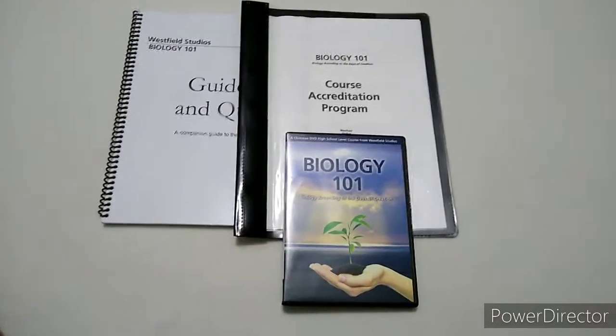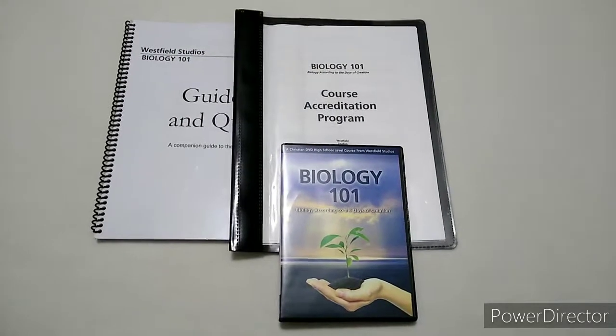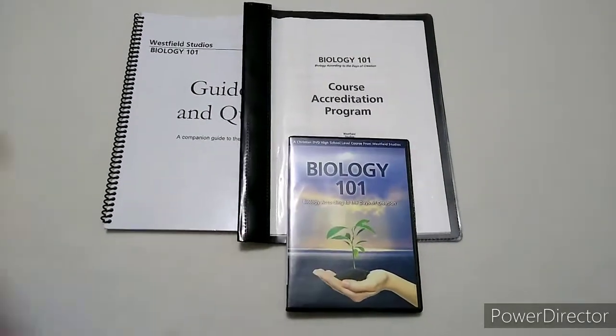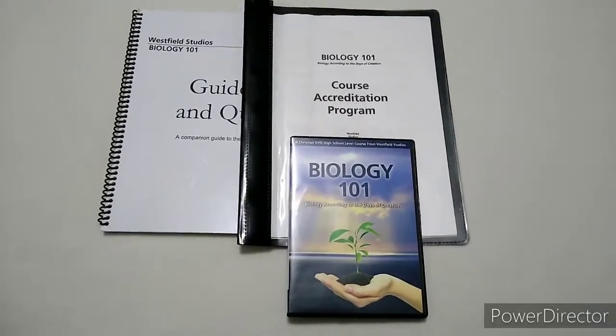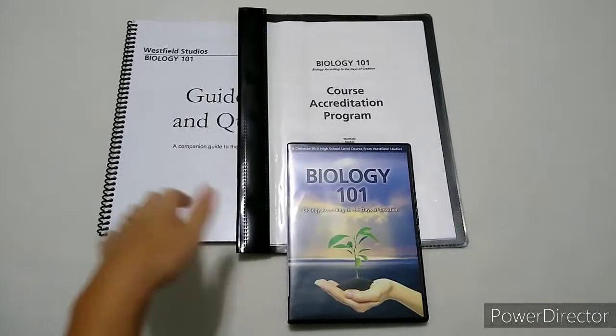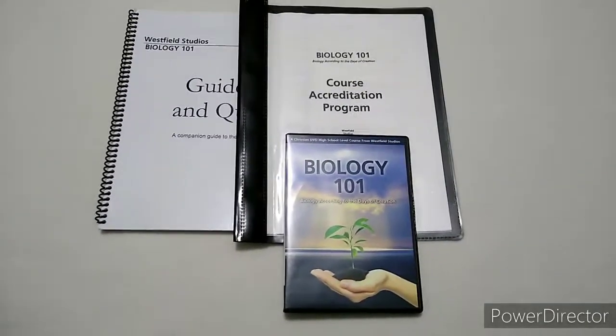I will have a link in the description box below. Before I open things up, I want to mention: if you go to their website, you can enter your email and get a free sample — a download of their stuff, their guidebook, and the accreditation program.